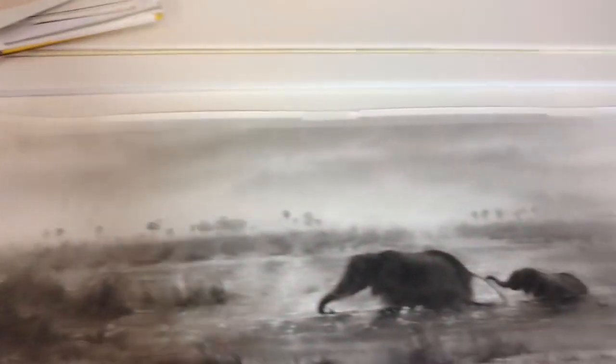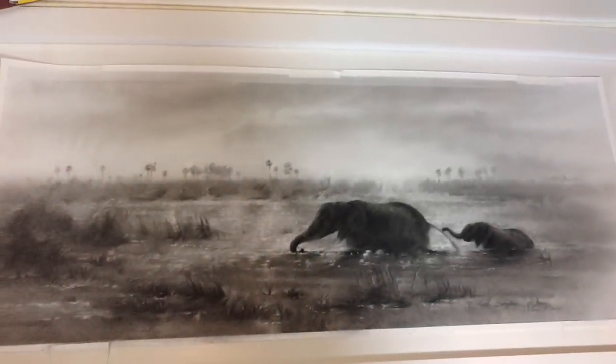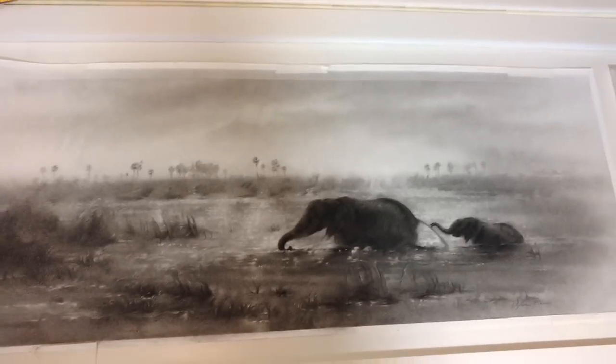And here's a drawing of that. I'd like to hopefully have these in my book that I hope to publish of my art next year.